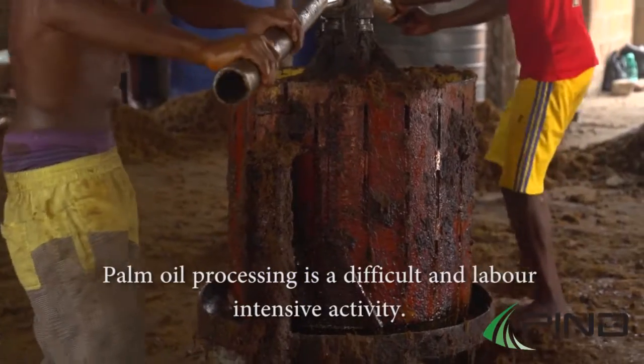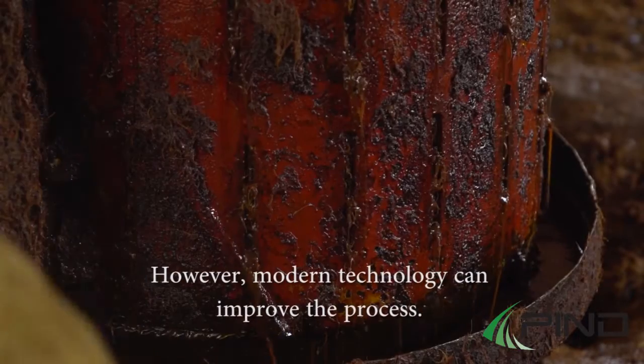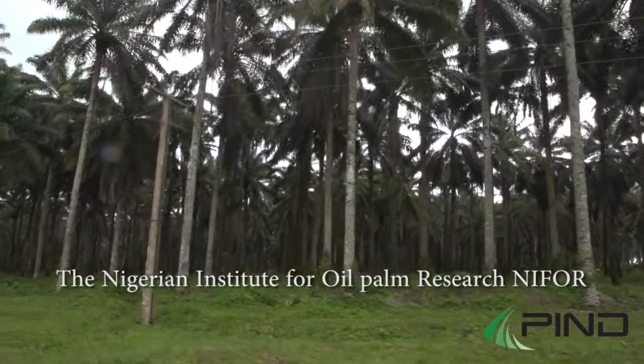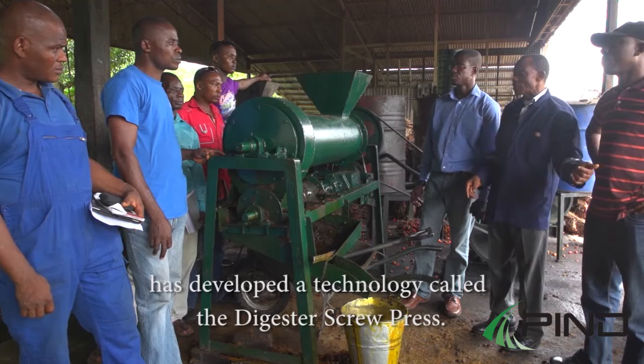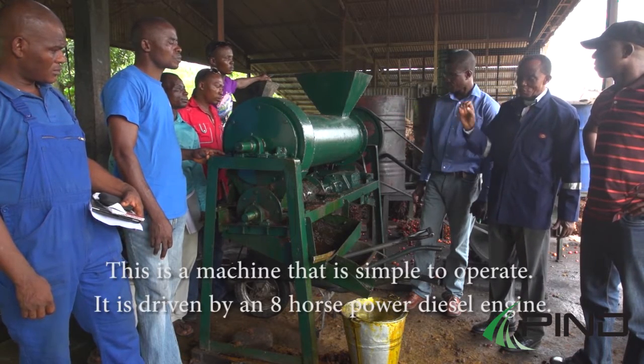Palm oil processing is a difficult and labor-intensive activity. However, modern technology can improve the process. The Nigerian Institute for Oil Palm Research, NIFOR, has developed a technology called the digester screw press — a machine that is simple to operate.